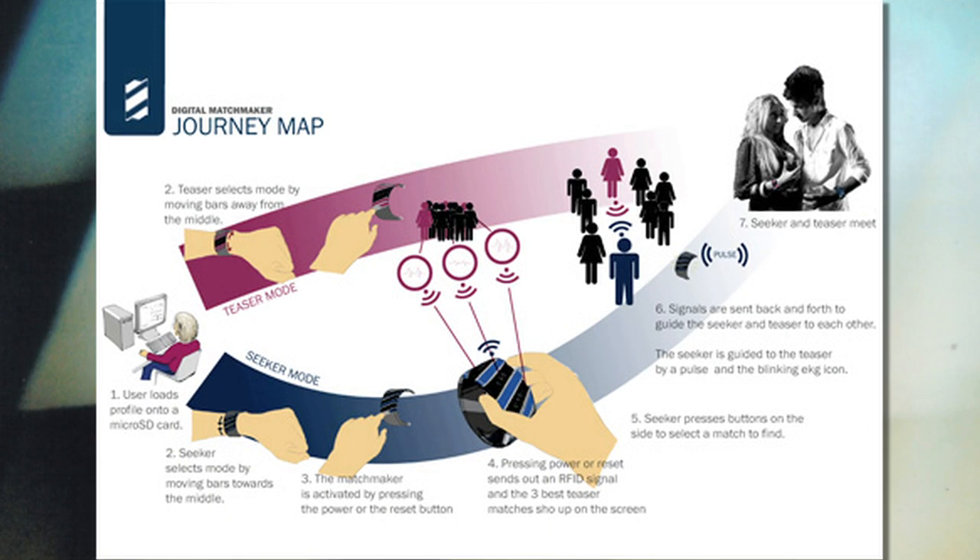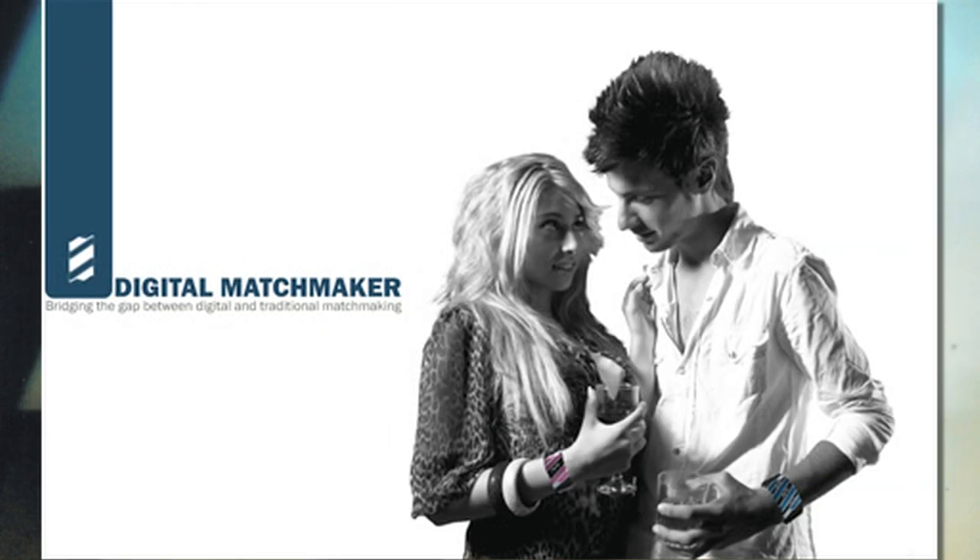At number 4, a digital matchmaking wrist bracelet that pulses lights when you meet your potential soulmate — but are you a seeker or a teaser? Find out for yourself.